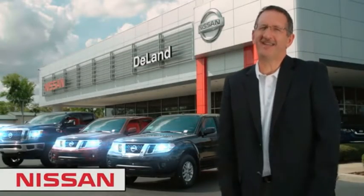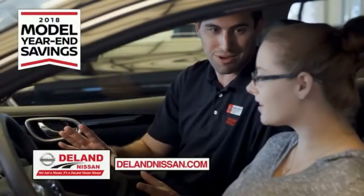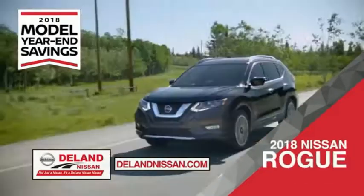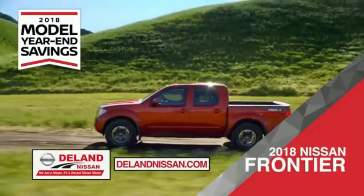I'm Kurt. Before you buy, give us a try. Get ready to play big and save big with Delane Nissan during the 2018 model year-end savings event. Save on the 2018 Nissan Sentra, impressively styled and crafted just for you, or the family-friendly SUV crossover — the 2018 Nissan Rogue or Rogue Sport.